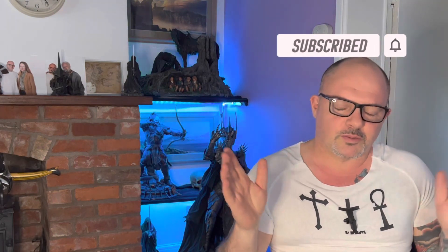Good evening everyone and welcome back to Haunt of the Collector with me Jace. This is a very impromptu video - first thing this morning. It's both issues I'm covering in this video and it's going to be a short video. Both issues I'm covering are to do with Queen Studios.